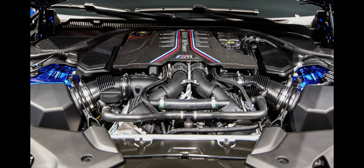The M5 was produced alongside regular 5-series models at the BMW Dingolfing plant in Germany. Production ended in October 2016.